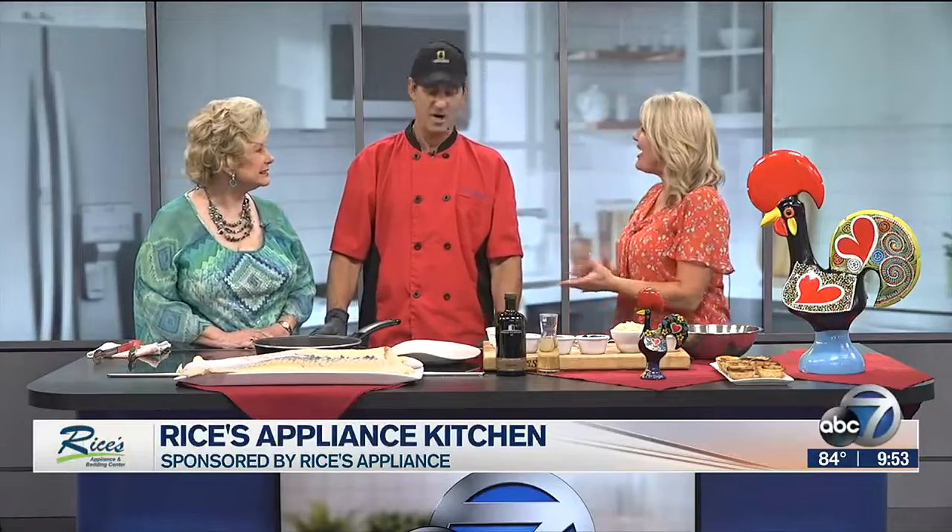We are in our Rice's Appliance kitchen with Chef Tito from Amore in Sarasota. Welcome, Chef. Pleasure to be here.